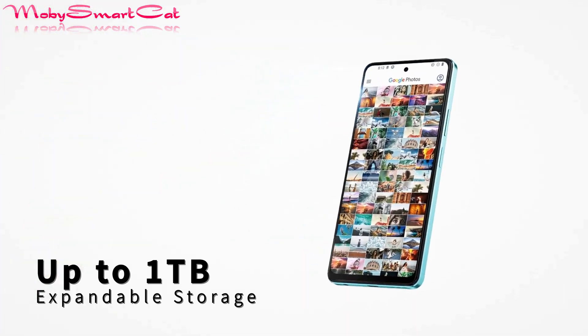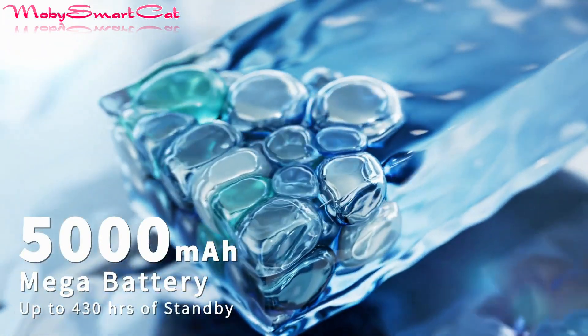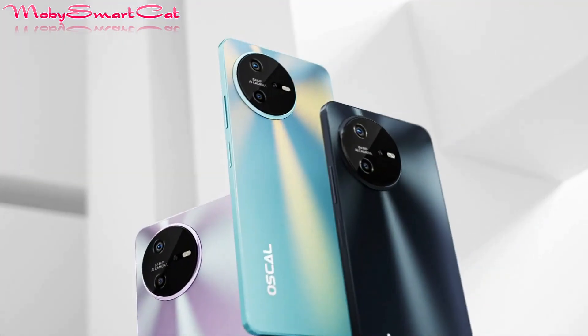The device also features fast charging at 33W with a 5000mAh battery for enduring usage. The BlackCube Osco Tiger 12 is available in attractive color options — whichever you choose, you can't go wrong.